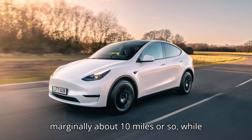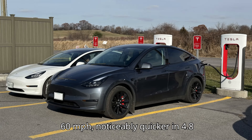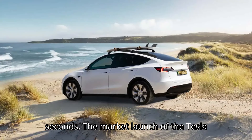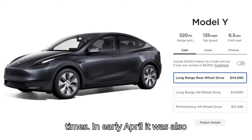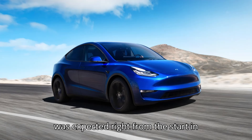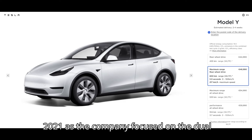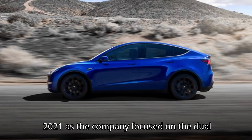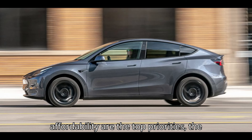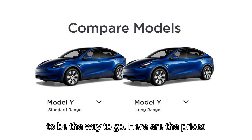The range will decrease marginally, about 10 miles or so, while the car will accelerate from 0 to 60 mph noticeably quicker in 4.8 seconds. The launch of the Tesla Model Y Long-Range RWD is a sign of the times. In early April it was also launched in Europe. In the US, the model was expected from the start in 2019, although it was cancelled in February 2021 and officially in December 2021, as the company focused on dual-motor versions. Now, as price and affordability are top priorities, the least expensive long-range version seems to be the way to go.